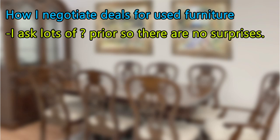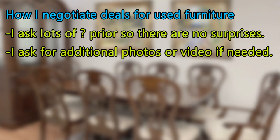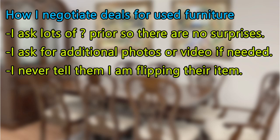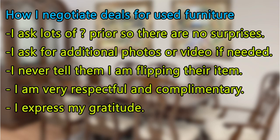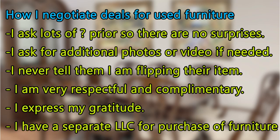By the time I purchase furniture, I ask lots of questions prior so there are no surprises. I ask for additional photos or a video if needed. I never tell them that I'm flipping their item — never. They may assume I'm going to use it personally, but that's their assumption. I don't lie; I just don't mention that I'm flipping it. I don't want them to think I'm making a profit and raise the price. I'm always very respectful and complimentary, and I always express my gratitude. I also have a separate LLC for purchasing furniture, so the two are kept separate.